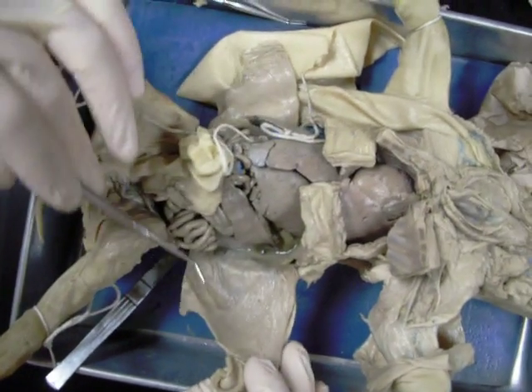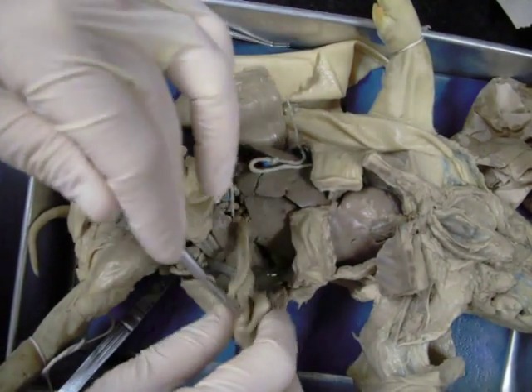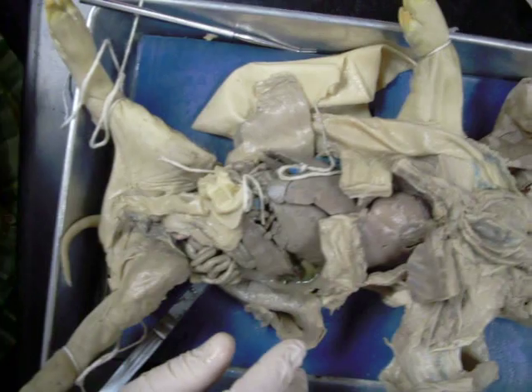Here we have the body wall that's been cut through. The body wall includes a few different layers. Here's the parietal peritoneum. We also have a muscle layer on the outside — that's the external oblique, among other things.